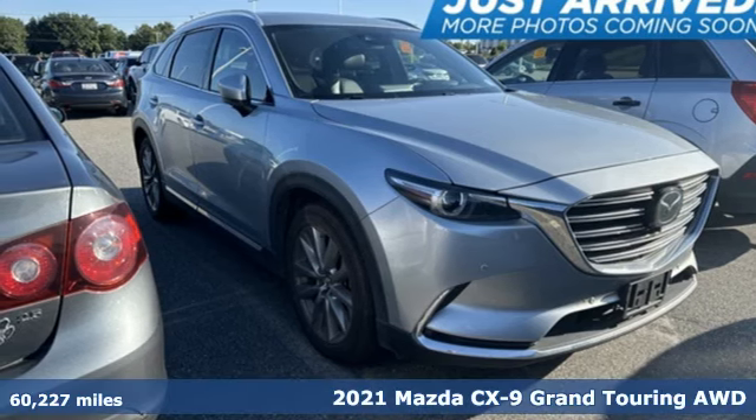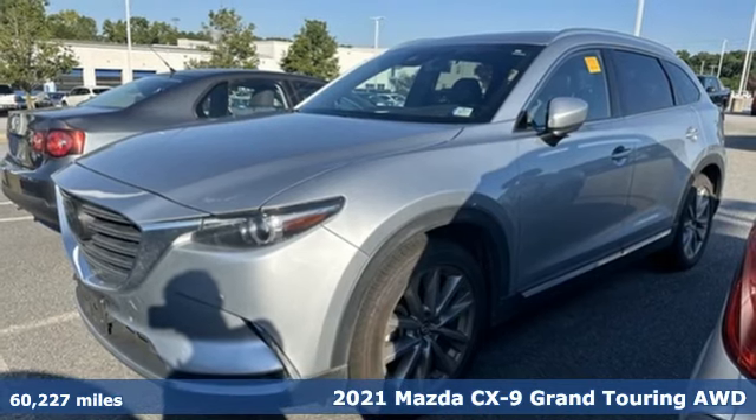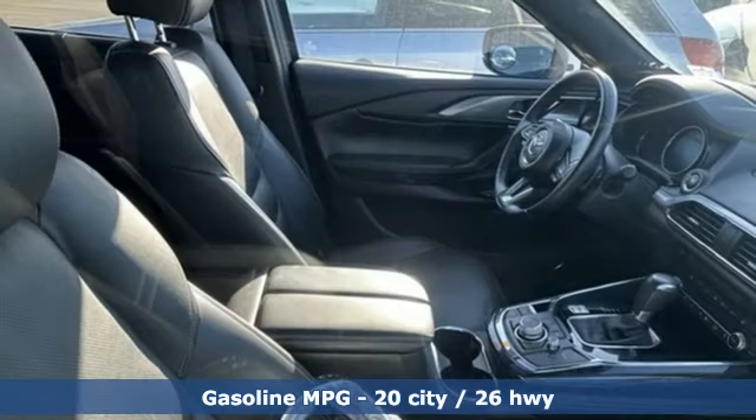Here's a 2021 Mazda CX-9. It has been engineered to rise to any occasion with a smart combination of impressive interior room, legendary handling, and uncompromising comfort.